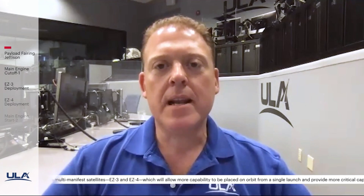SBIRS GEO 5 is the latest satellite to join the SBIRS constellation, and the SBIRS program is very important to our national defense. We're very excited about SBIRS GEO 5 — it's the most advanced and resilient SBIRS satellite that Lockheed Martin has built to date. It was built in about five years, and it's the first military space satellite built on our LM2100 combat bus.